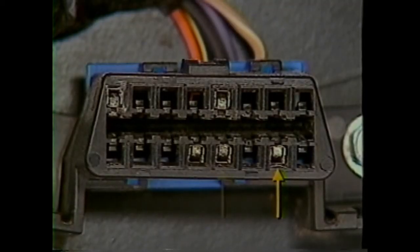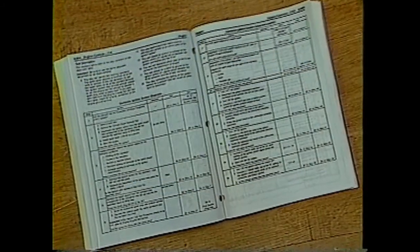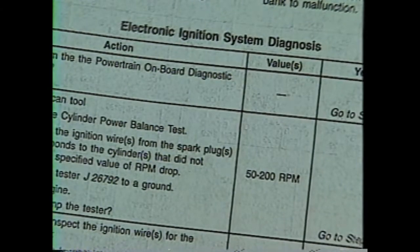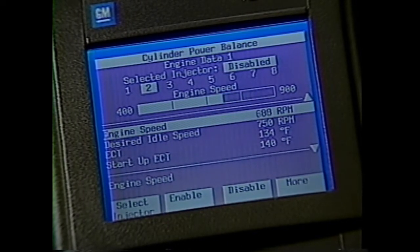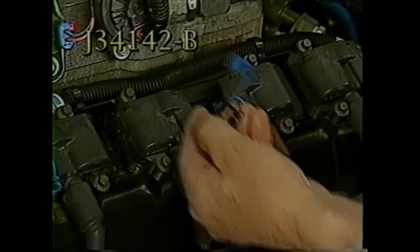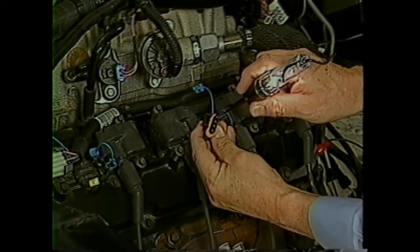For scan tool diagnostics, the data link connector is located at the floorboard directly below the steering column. Pin number 2 is class 2 data. Pin 4 is serial data ground. Pin 5 is the PCM ground. Pin 12 is the ABS electronic brake control module, and pin number 16 is the data link connector power. While the powertrain onboard diagnostic system check must be performed first, the service information does have an electronic ignition system diagnosis. For diagnosing fuel and ignition problems, the TEC-2's cylinder balance test can be used to turn off each of the cylinders by disabling fuel injector or ignition coil operation. The J34142-B test light is used to verify feed voltage at the coil modules. Always follow the service information diagnostics.